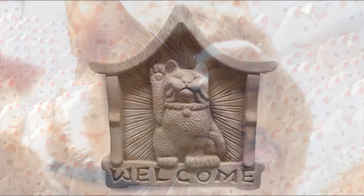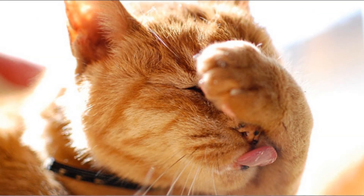Some have even said that the cats look like they are actually washing their faces. In Japan, it is believed that a cat washing its face brings visitors, or signals that there will be a visitor. Whereas in China, they believe it means that it will rain.